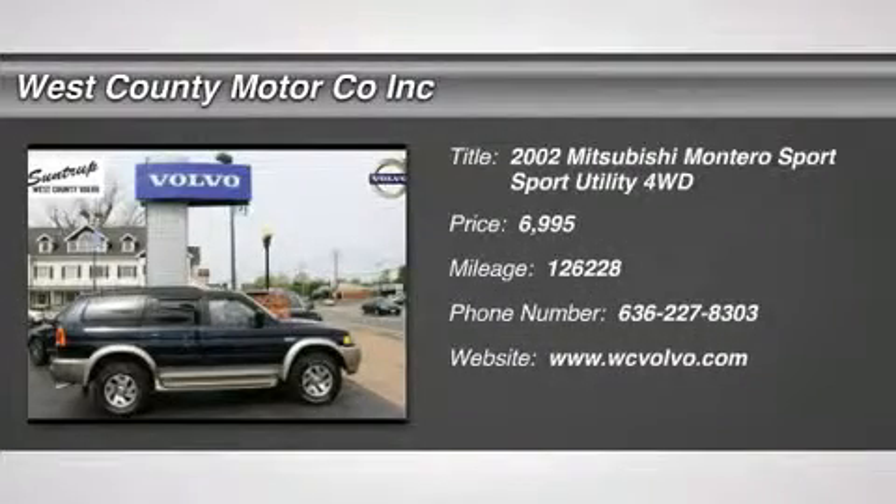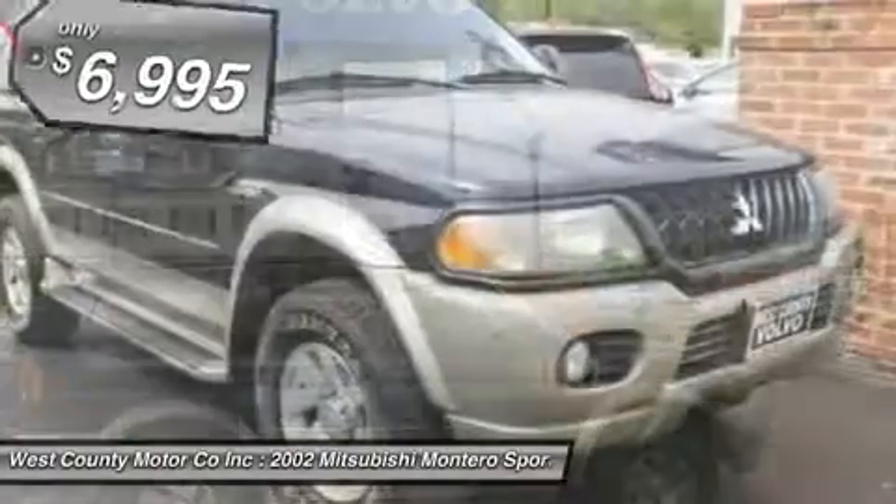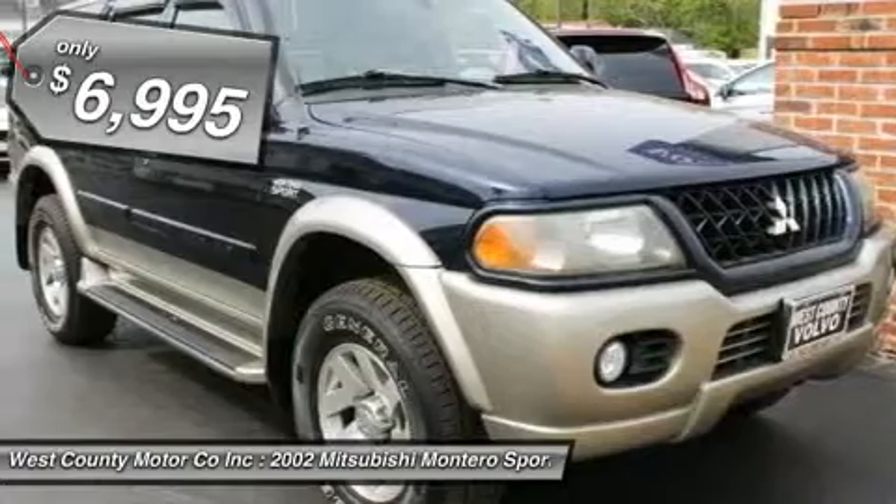The mid-sized Montero Sport seats five occupants. This vehicle delivers 165 horsepower with a proven 3.5-liter V6 power plant and sports an automatic transmission.